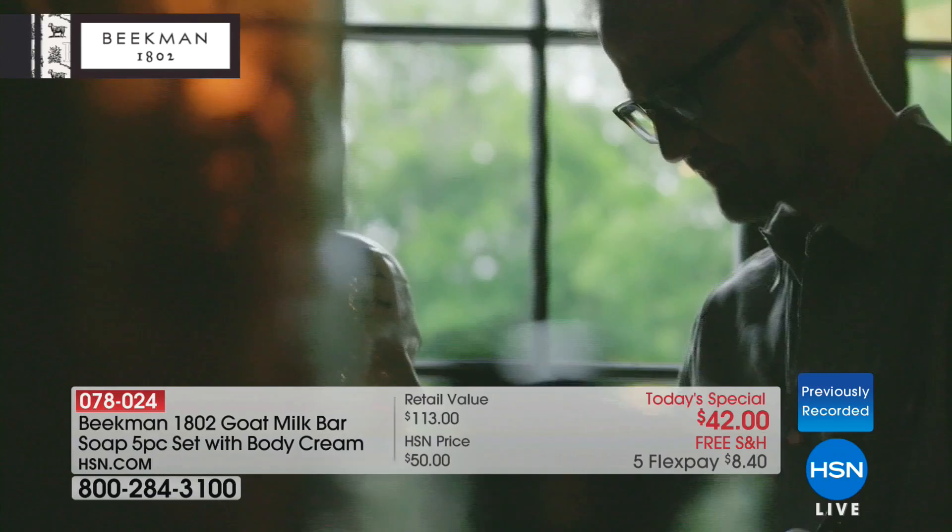We cashed in everything we owned at the time and took out a huge mortgage on this farm. Right after we moved in, we got a letter in our mailbox from our original neighbor, a man named Farmer John. He said, 'Hey guys, I'm losing my farm. I've got 80 goats — can I bring my goats to live on your farm?' And we said, 'Sure, come on, John.' Come with your goats. And everything was great for the first couple of years.